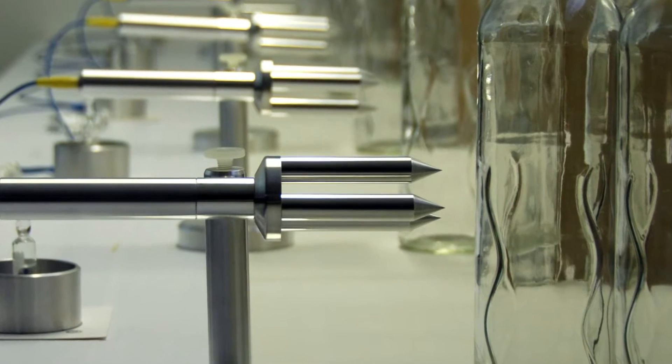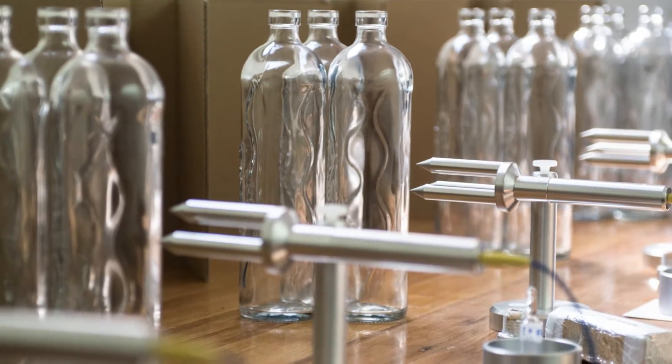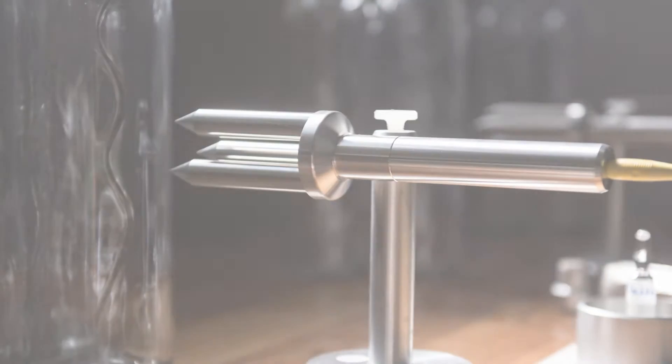Water can therefore be influenced by various exogenous agents, even by specially treated glass bottles. It will store the vibrational imprints of glass to its coherent domains. After drinking this water, the imprints of some specially treated glass react with the coherent domains of our body, resulting in positive physiological reactions.